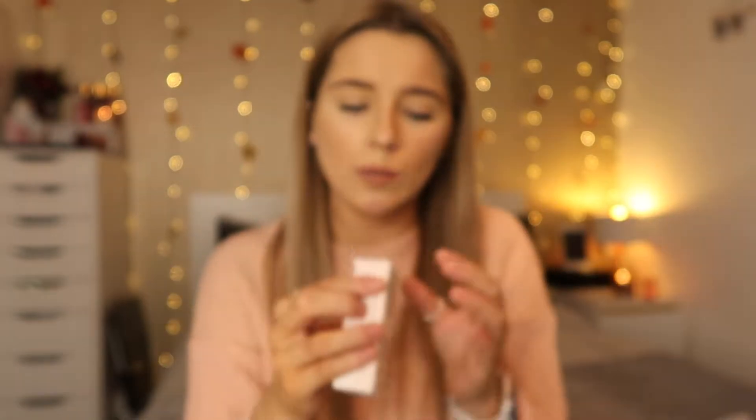Then I picked up the Huda Beauty loose powder. Oh my gosh, this took us forever to find — it was sold out everywhere and we went into like three different Sephoras. I have been using this already and it is so good. Soph Does Nails and Jordan both rave about this and yeah, I can back that up — it's amazing. It even smells amazing.